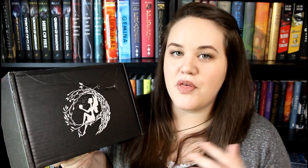Since I am a rep with them, I actually have a code to share with you guys. If you want to get a subscription plan that's either three months or six months, you can get five percent off your order if you use my code. I've never had a code before so this is pretty cool, but my code is just my name, Trina — T-R-I-N-A. If you use that for a three or six month plan you will get five percent off your order.